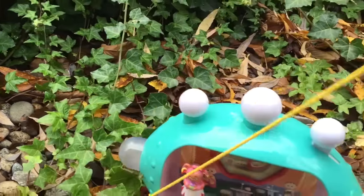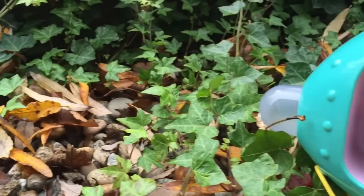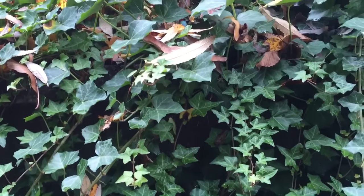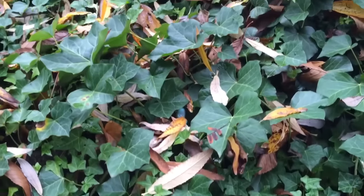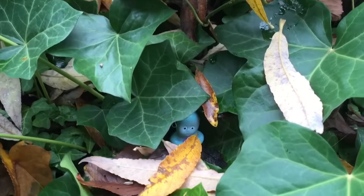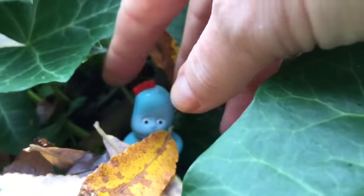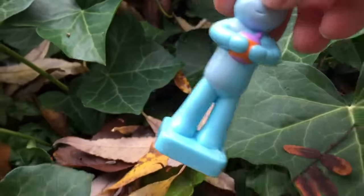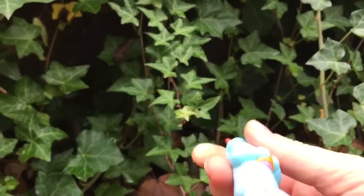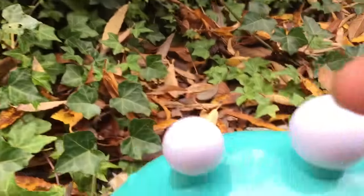Iggle Piggle! Look very carefully. Do you see Iggle Piggle in the ivy bush? I see a little blue head. Could that be Iggle Piggle? There he is, hiding. Are you drinking your Pinkie Ponk juice? Silly Iggle Piggle. Iggle Piggle is a square shape. Let's put you on the Pinkie Ponk. There's one spot left for you.